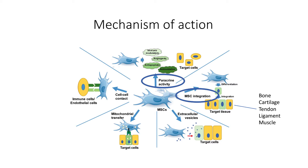These include paracrine activity, which releases substances that influence nearby tissues, cell-to-cell contact, which influences a cell directly next to the stem cell, and mitochondrial transfer, which is the transfer of mitochondria from the stem cell to a nearby cell.